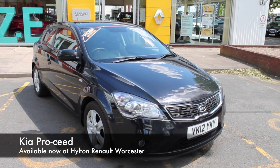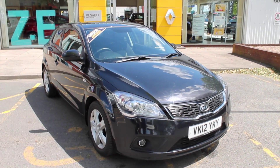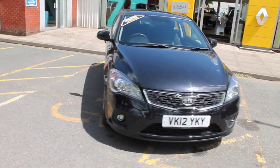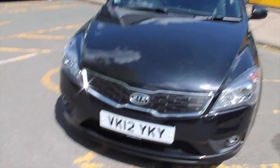Good afternoon, welcome to Hilton Renault. My name is Robert and today I'll be showing you around the Kia Proceed 1.6 automatic that we currently have in stock. As you can see, the vehicle is finished in metallic black with the contrasting chrome Kia badging, and it's registered in 2012.